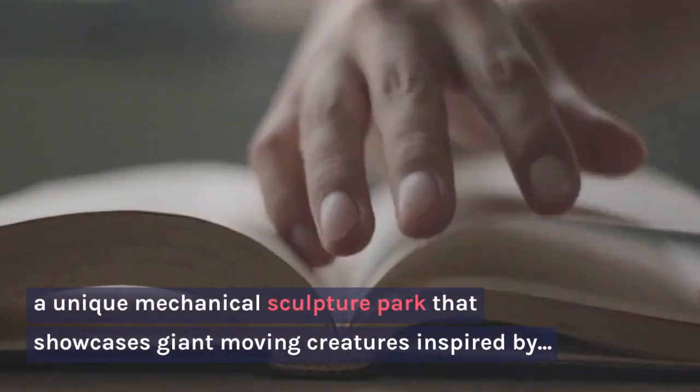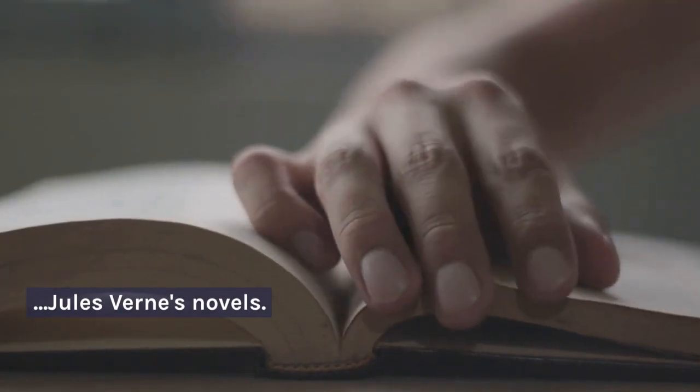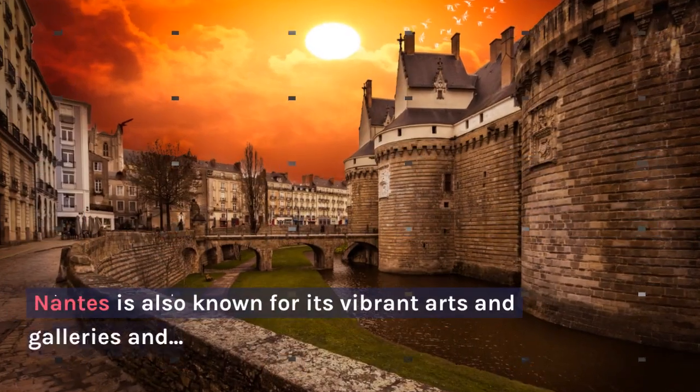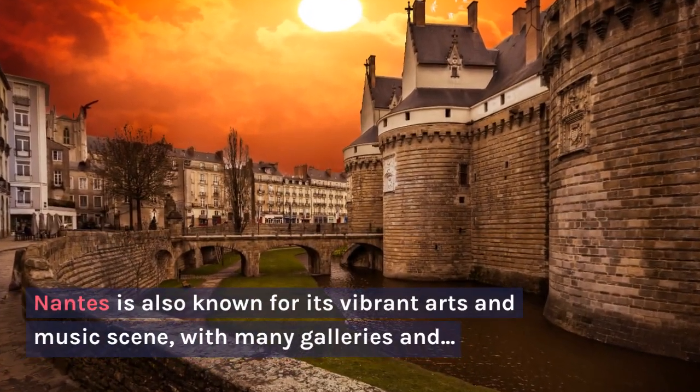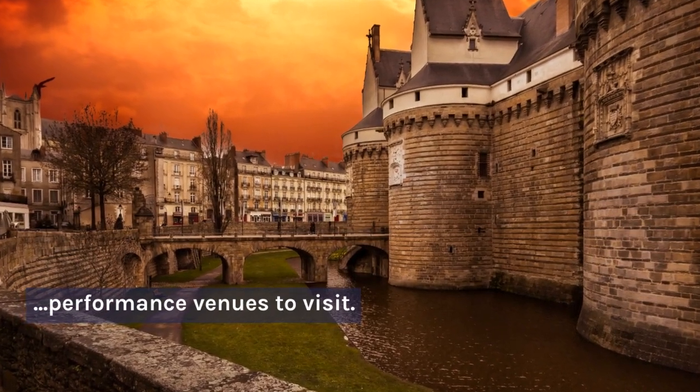A unique mechanical sculpture park that showcases giant moving creatures inspired by Jules Verne's novels. Nantes is also known for its vibrant arts and music scene, with many galleries and performance venues to visit.